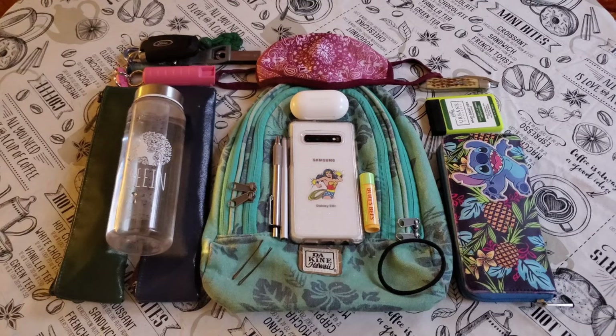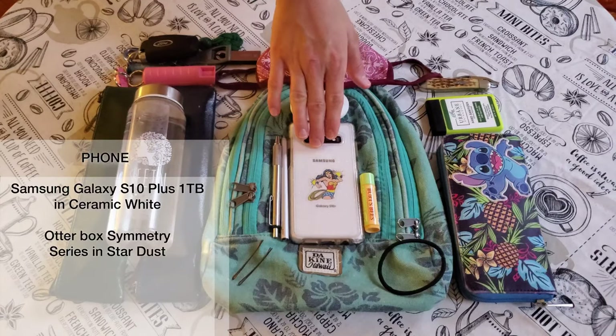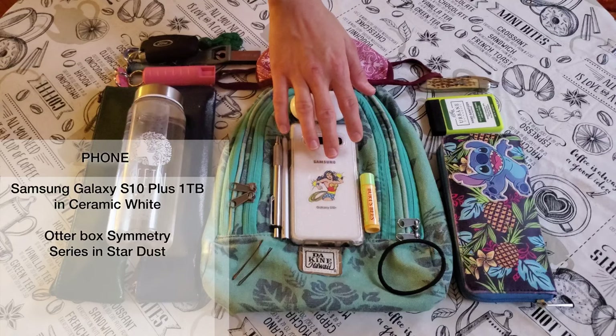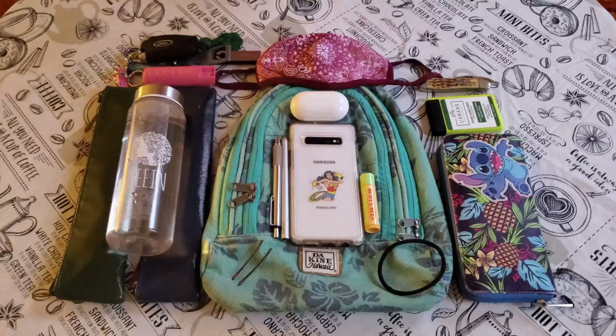We will start off with my Samsung Galaxy S10 Plus 1TB in ceramic white. Love this phone. It's encased in an OtterBox Symmetry case, which has taken many drops and falls, so I really appreciate the coverage and how it keeps my phone safe.